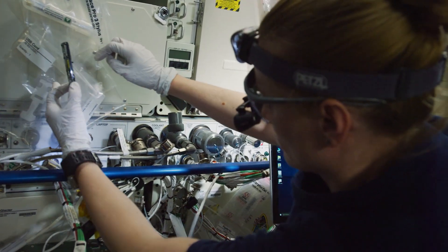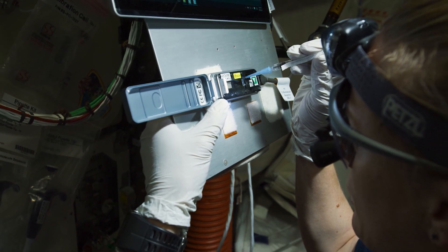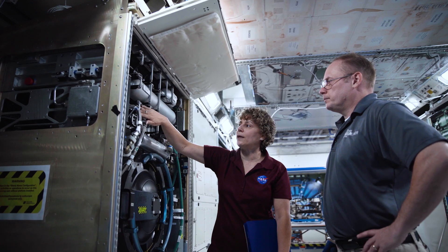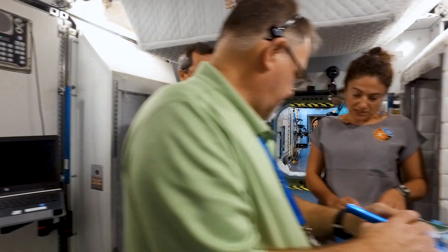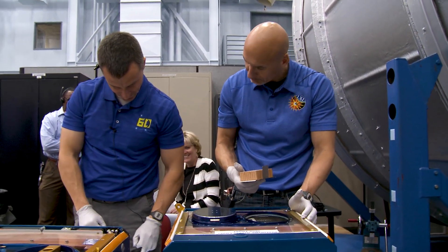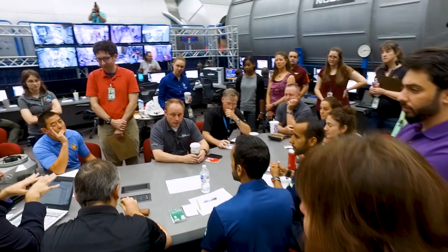And when it gets to space, it goes into the hands of astronauts who will run the experiment in orbit. Just like training for launch, landing, and spacewalks, crew members participate in hours of scientific training to prepare them for running many of the hundreds of experiments that are ongoing aboard the space station. Ready to go to class with an astronaut? We'll take you along.